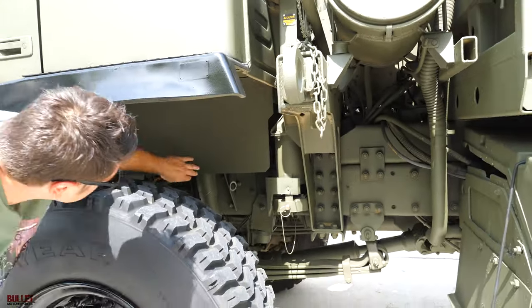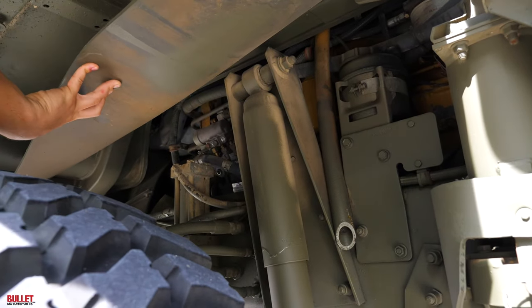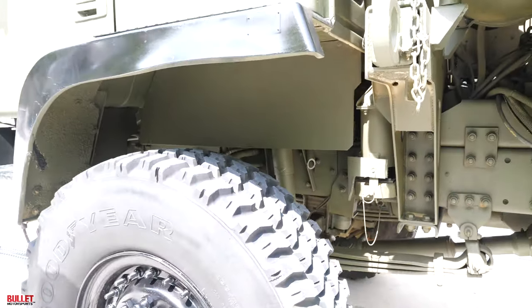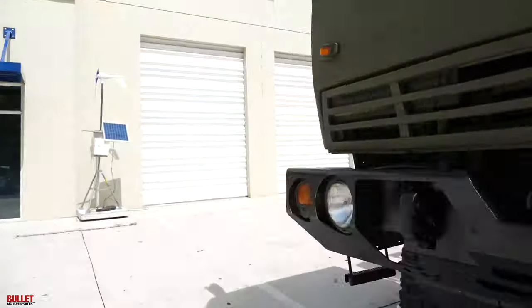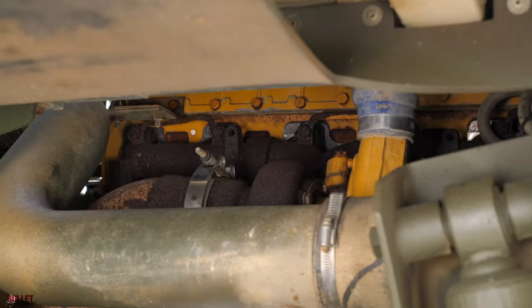Engine looks really good. Let me pull this flap so you can see it. There's the CAT motor. Let me go to the other side so you can see the turbo. There's your turbo and the engine.